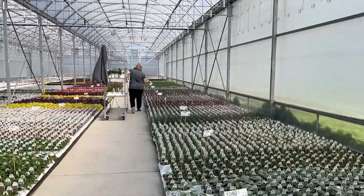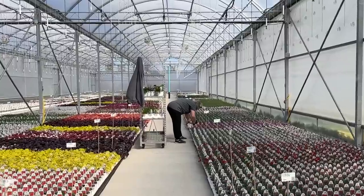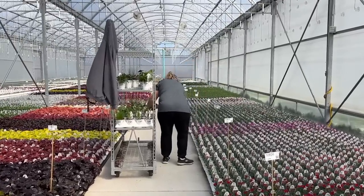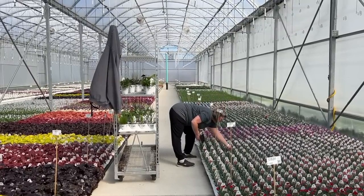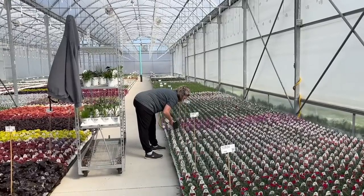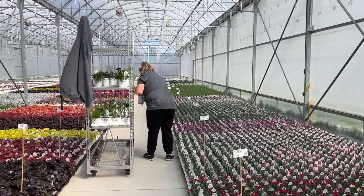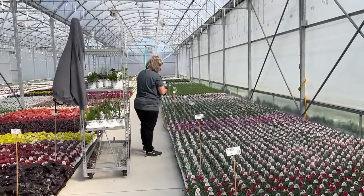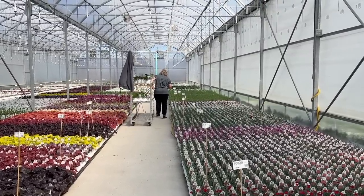She walks up and down the aisle looking for the number on her computer, and once she finds it she stops, picks the plant up, scans the pot, and that knocks the plant off her pick list. If she has two of them, she just confirms she picked up two, or five, or ten — whatever it is, she tells the computer she got it. If she doesn't like the plants she's seeing — too small or quality isn't great — she can put a note on her handheld that goes to our inventory manager, who can troubleshoot and find a different location.